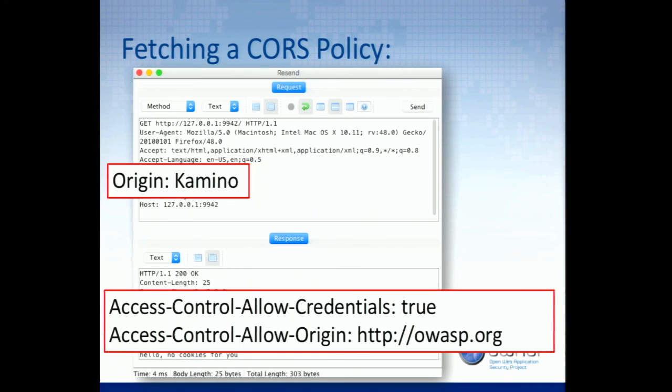For example, the origin is set to 'Kamino' — it doesn't matter what you put in as the origin. The server is going to respond with the access-control-allow headers. The way this works is if the server detects that the origin being requested is not one of the origins in its list, it actually doesn't do anything at that point — it's not up to the server. The server just defines the policy. What happens — the enforcement — all happens on the browser side. So when this response gets back to the browser and it sees the request came from origin 'Kamino' but the policy says access-control-allow-origin is for OWASP.org, it's not going to process this request.